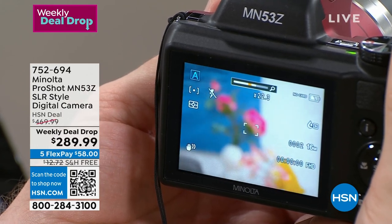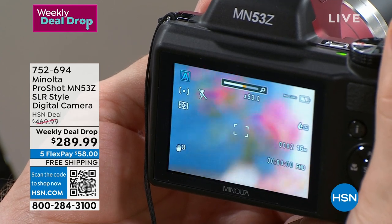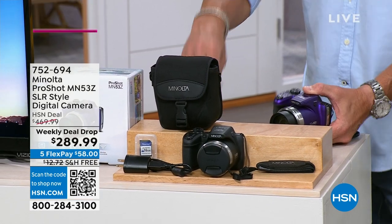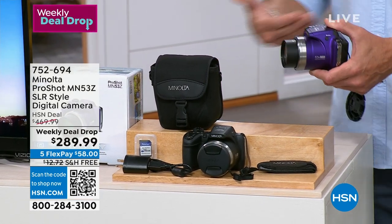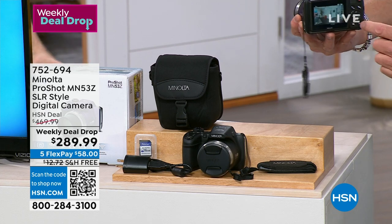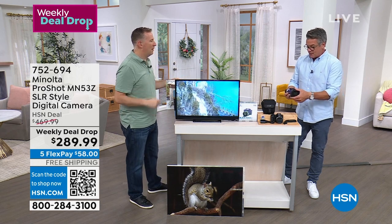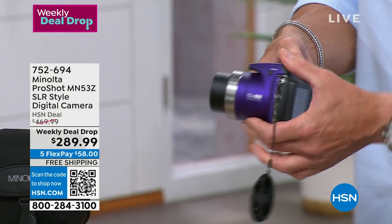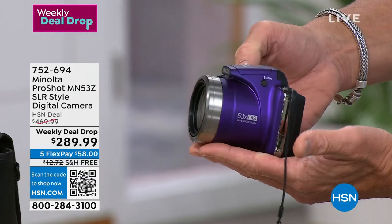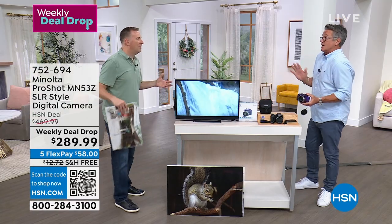With the camera you get a 16-gigabyte SD card so you can save memories right away — take the card out, pop it into your computer, send photos anywhere. It comes with a case, a carry pouch, and a charging adapter because it's rechargeable, so you never have to worry about batteries. There's a beautiful LCD screen and easy buttons to access all the features. At the end of the day, hit the on/off button, it says goodbye, the lens shrinks back, cap on, back in the case.